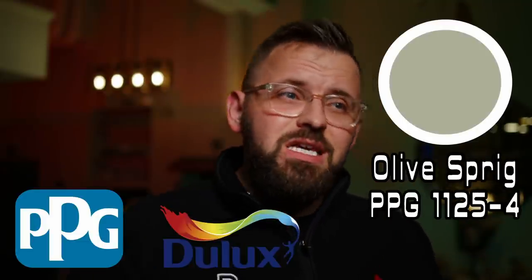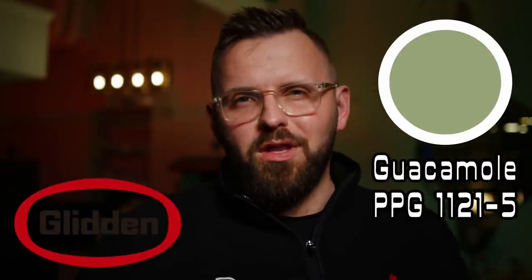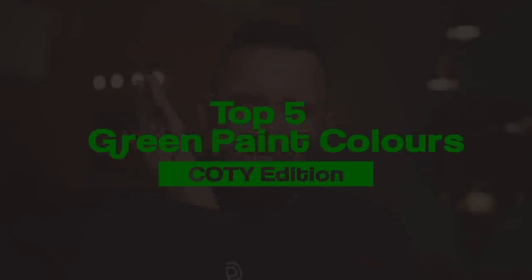Hit that like button if you like overly dramatic videos about paint. We've talked about all of these colors before as they were announced by each respective company: Sherwin-Williams Evergreen Fog, Benjamin Moore's October Mist, Olive Sprig by PPG/Deluxe, Breezeway by Behr Paint, and Guacamole by Glidden. While certain companies veered away from green — most notably Dunn-Edwards and Valspar — this is one of the first times I can remember where so many major paint companies all decided to go in a very similar direction. As a huge fan of green, I'm pretty pleased. My judgment is purely based on my own personal preference and should not influence your choice, because I'm just a lowly North American YouTuber who spends his day talking to a camera about painting and decorating.